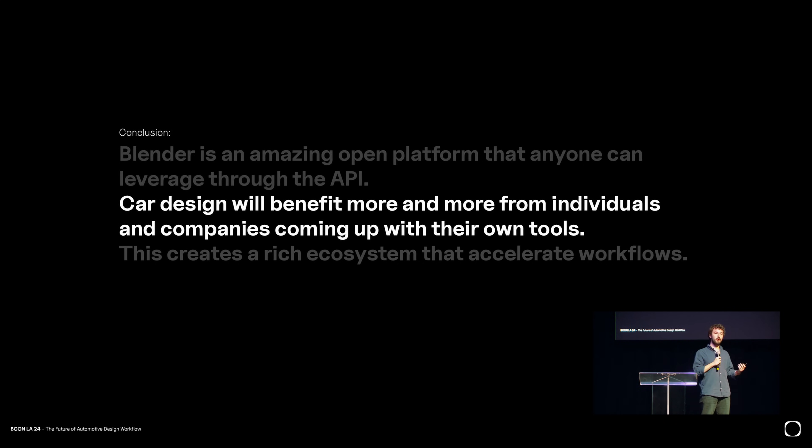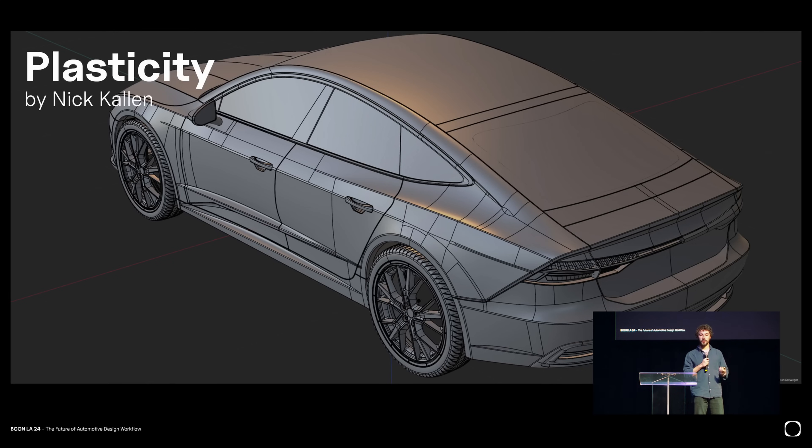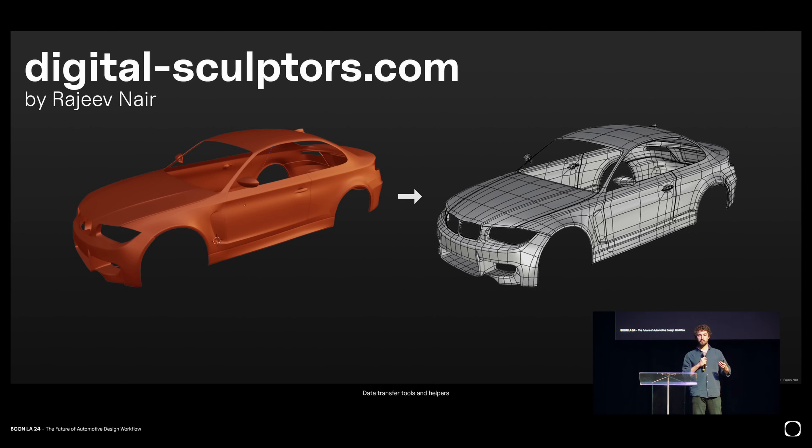A broader conclusion is that Blender is an amazing open platform that everyone can leverage through the API to create their own stuff. Car design will benefit more and more from that, whether from individuals or companies that create tools and share them. The barrier of entry is lowered every day, especially with LLMs and generative AI that help you script simple things — people with no scripting knowledge are now quickly building tools for exporting and similar tasks. There's also other players helping this ecosystem: Plasticity, a NURBS modeling software, built a bridge to simplify data transfer with Blender.